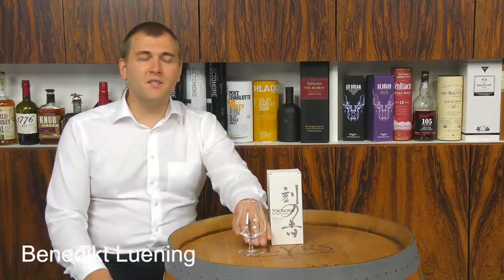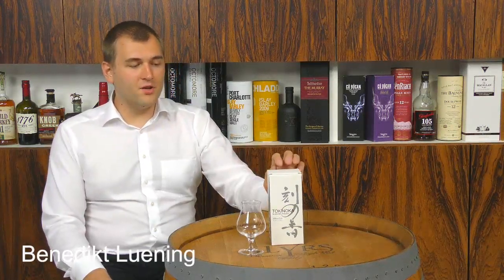Hello and welcome to whiskey.com, where fine spirits meet. Today we have the Tokinoka whiskey on the cask from the White Oak Distillery.